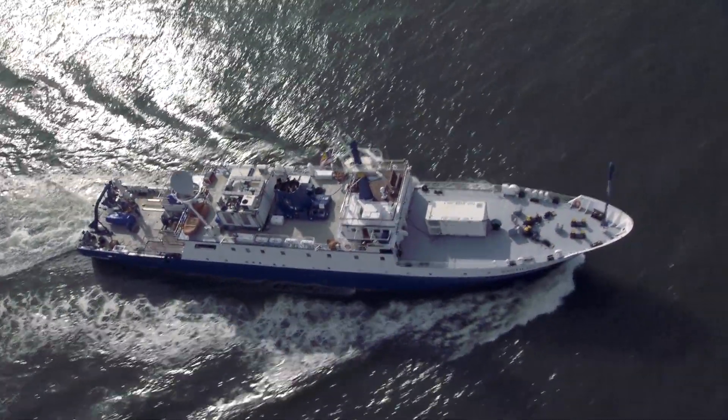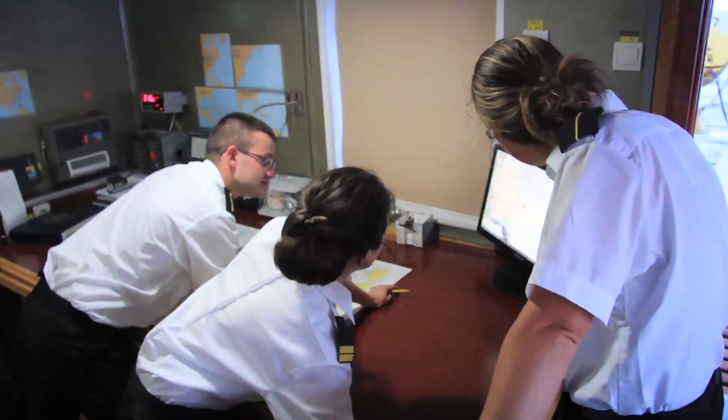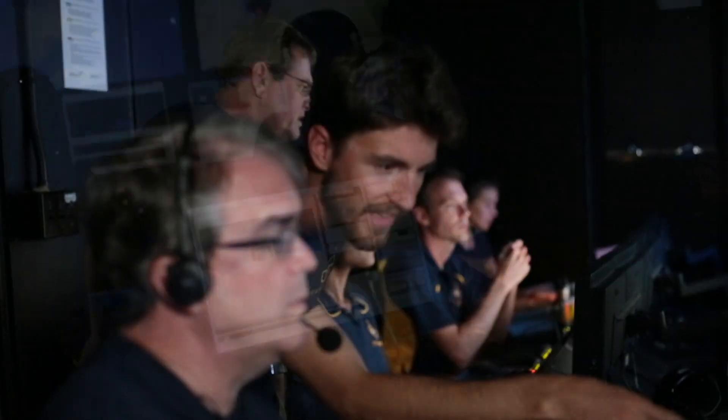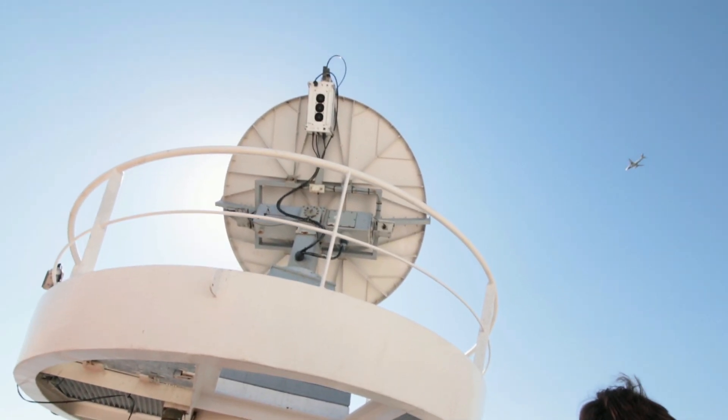Why put scientists on shore? Bunk space is valuable on Nautilus. 48 beds seems like a lot, but by the time you fill them up with the crew, the operations team, and the mappers, there aren't many spots left. Telepresence frees us from the space constraints of the ship, allowing more scientists to be involved with the expedition.